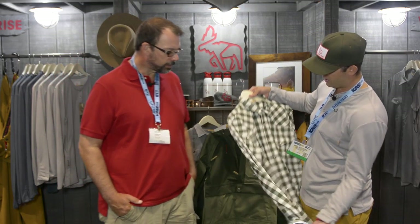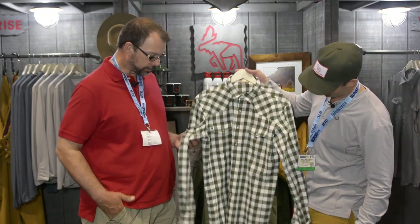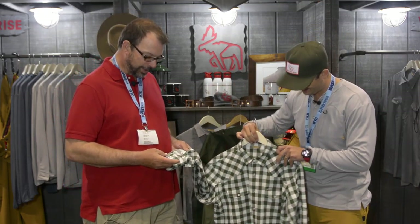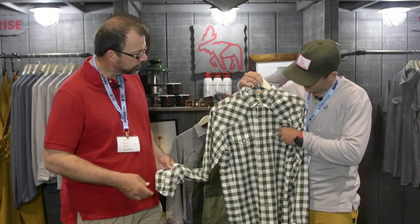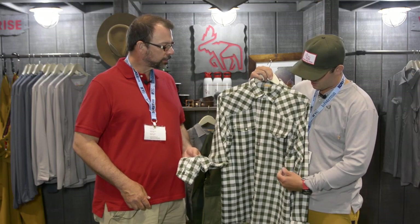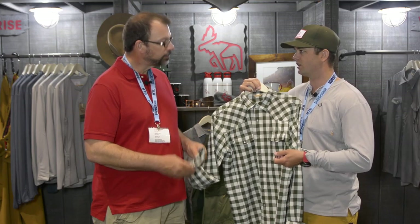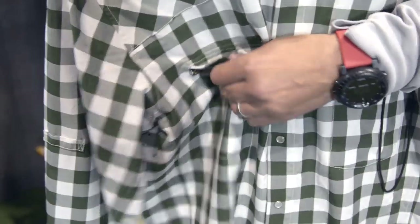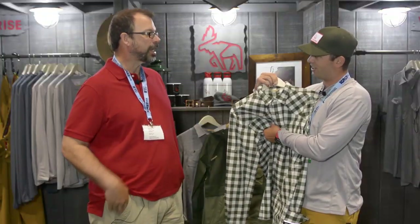So this is our new Buckhorn button-down. It's a traditional looking Western style shirt with pearl snaps. Inside the pockets we start getting into some hidden features. You've got a nipper lanyard so you can keep your nippers there, or if you're biking you can keep some keys attached. On the other side, there's a zippered pocket underneath, hidden there — great for data cards. And if you're leaning forward, it's not going to slide out and land in the river.